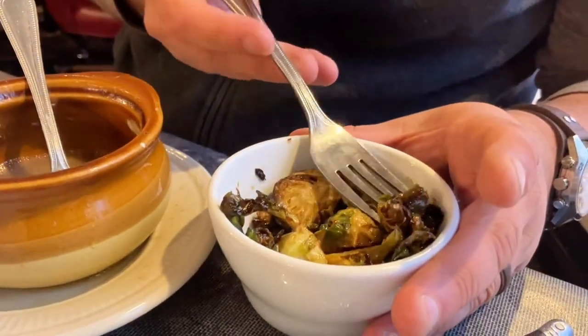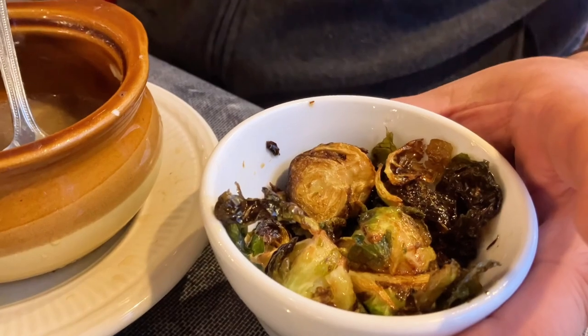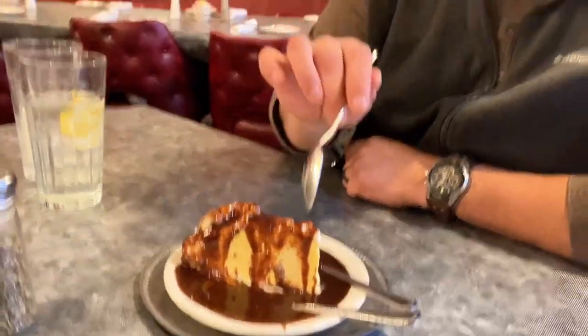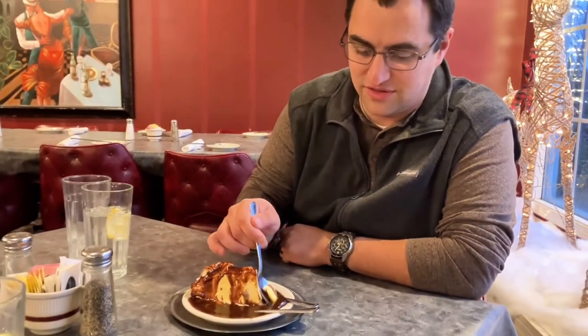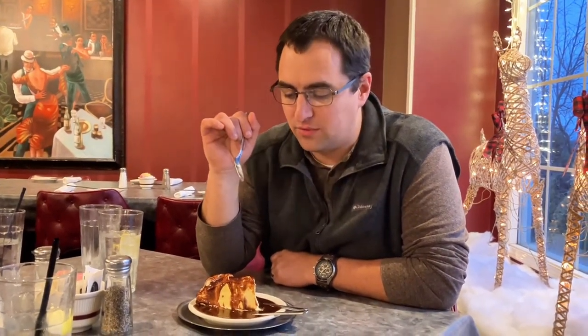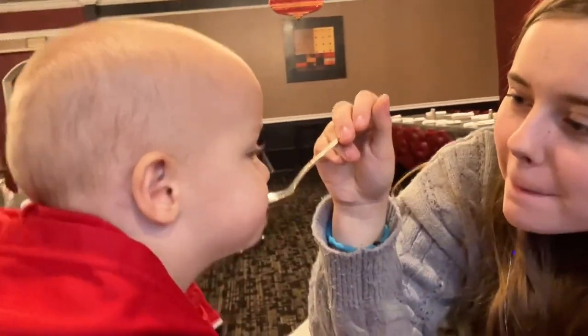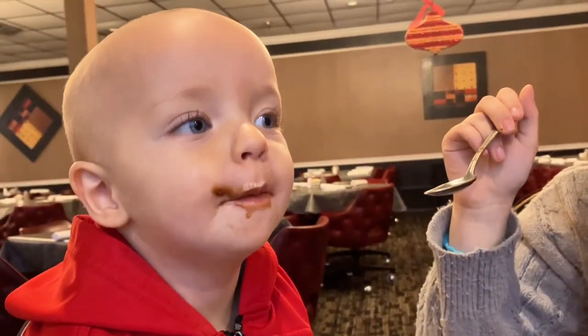These are balsamic Brussels sprouts. They're super crunchy and the flavors are amazing. For dessert, this is Nick's ice cream pie — covered in chocolate sauce. It looks amazing. Great way to finish an already terrific meal. I'm really impressed. It's lip-smacking good.